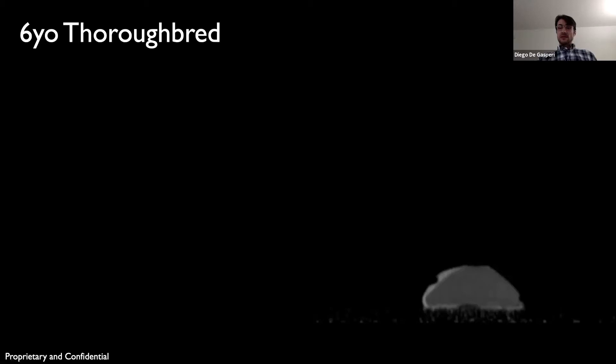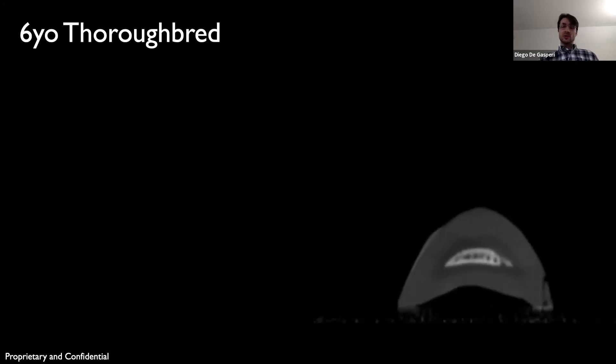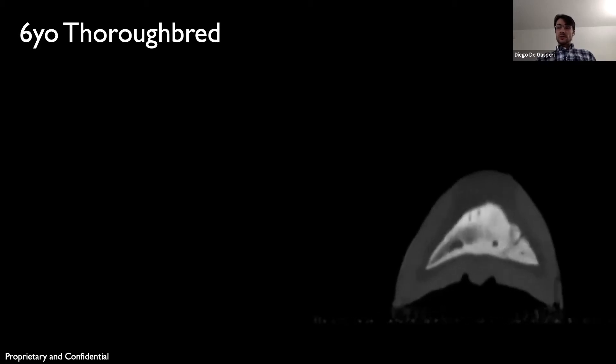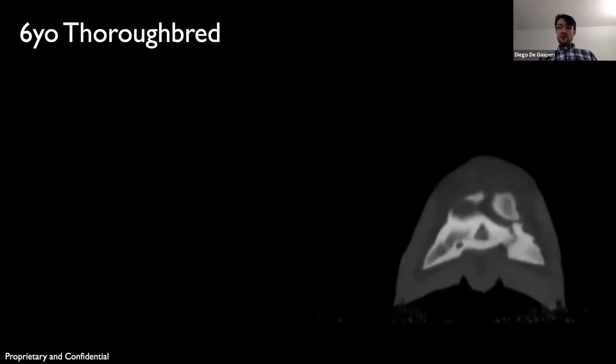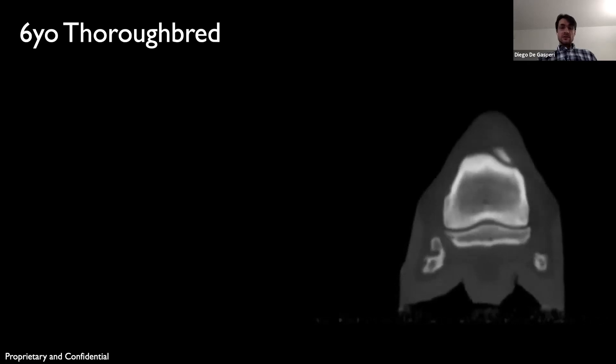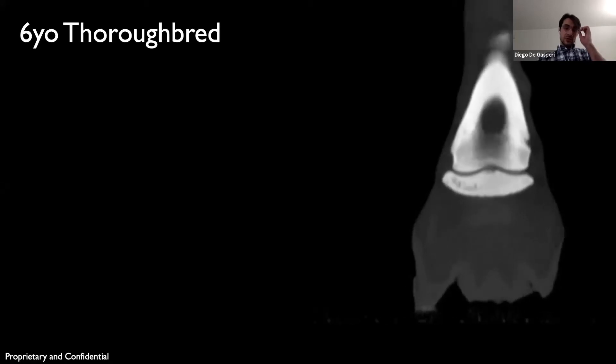This was a six and a half year old thoroughbred mare. After a turnout in the indoor arena, she became almost non-weight-bearing lame on the right hind. The owner suspected an abscess, but with the horse in the stall she did not improve. A few days later, the veterinarian went to the farm, took radiographs, and diagnosed a P3 fracture.